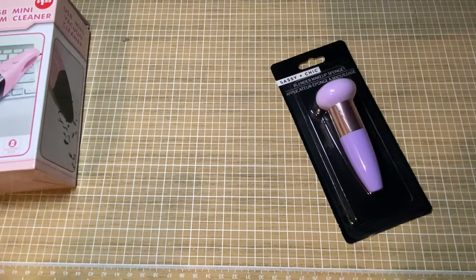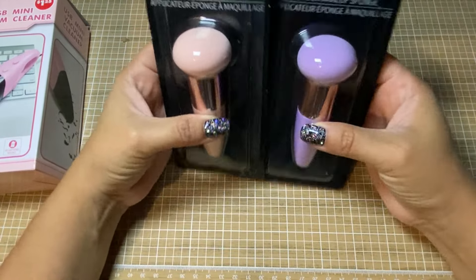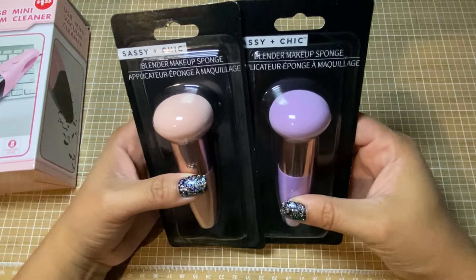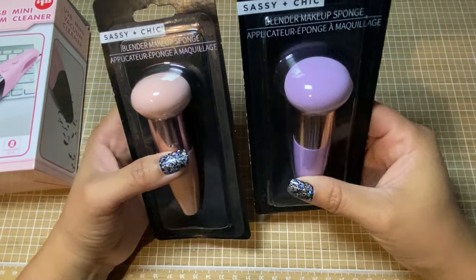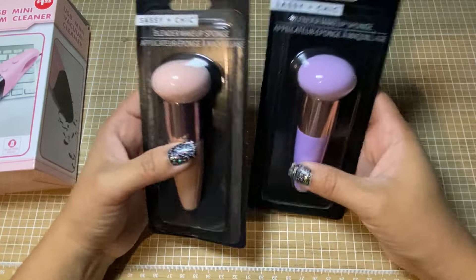I did find these in the makeup section. So these are makeup blender brushes, but I've seen similar ones on scrapbook.com — they're called Pouncers. Anything with a sponge you can use for inking and blending and stuff like that. So I got these two.